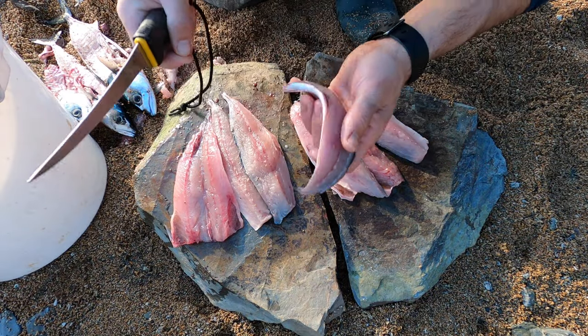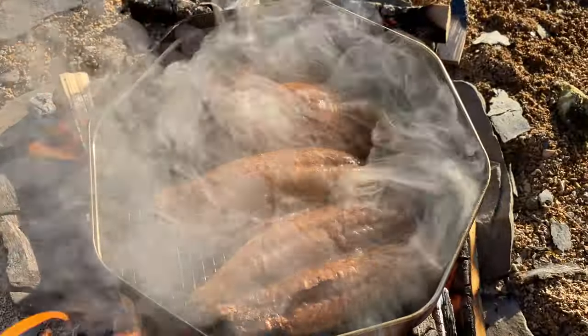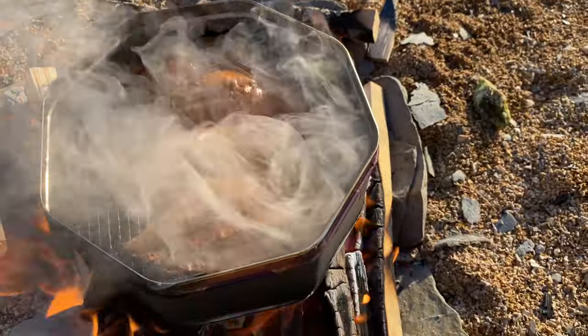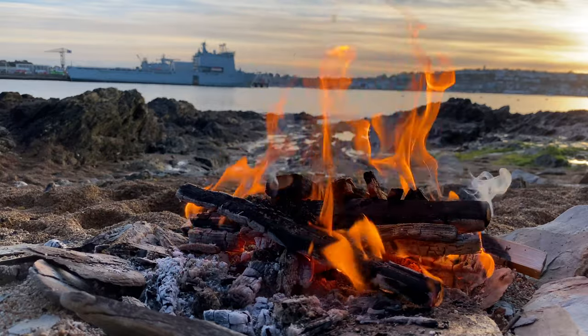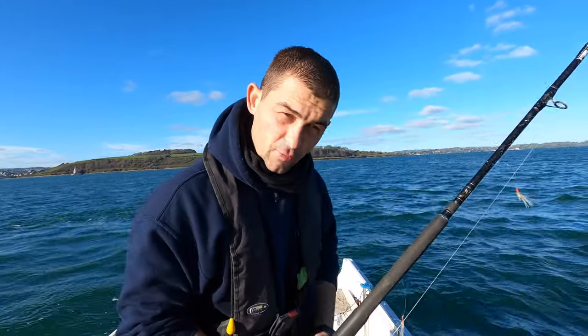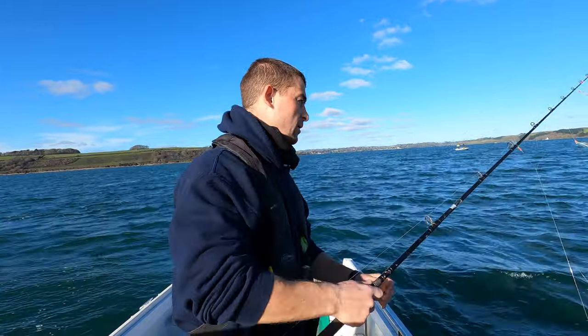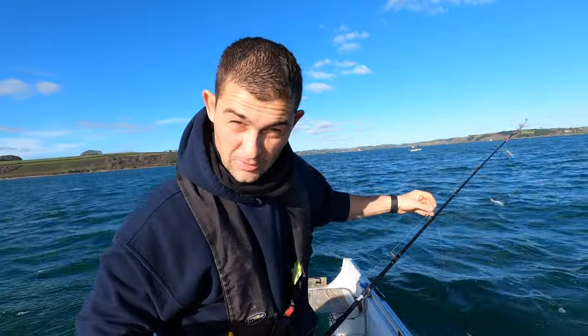Now that's a proper sized mackerel — you can see there's your fillet. Hello, welcome back to the Fish Lorry. We're out to catch mackerel. You can catch mackerel from the boat or from the shore. I'm out on the boat simply because I've got a boat.